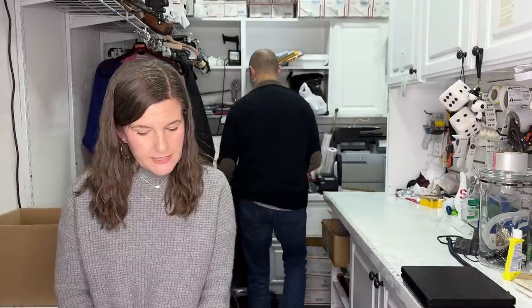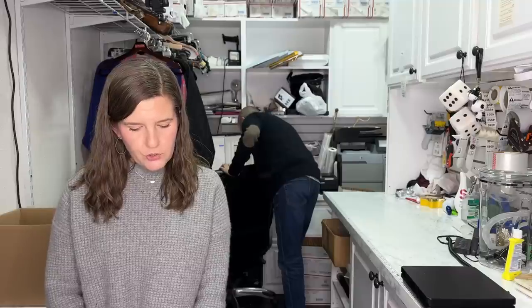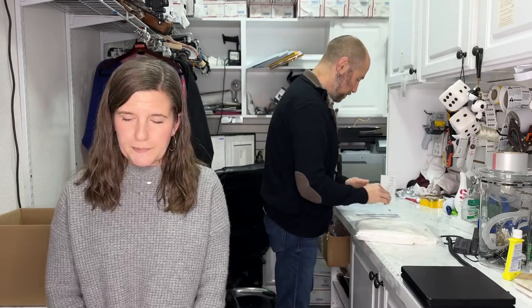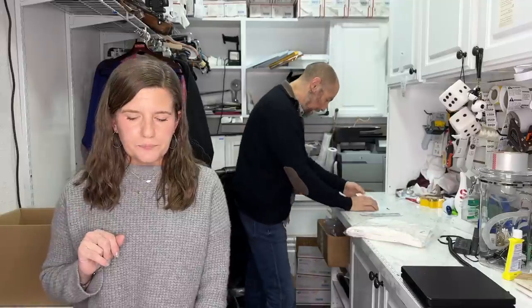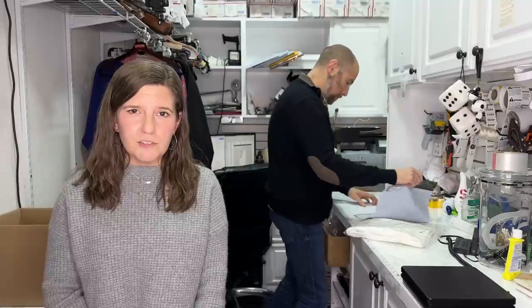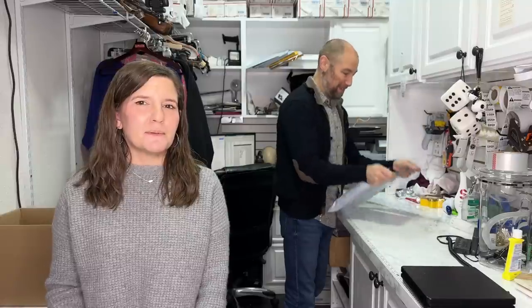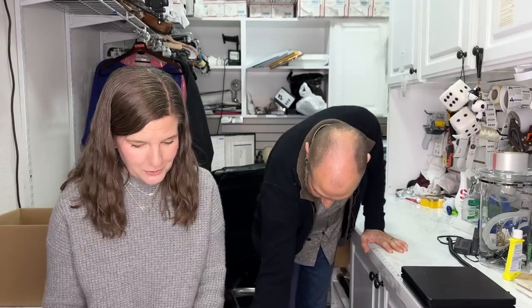Next up is an Escada Sport size 42, US 12, maxi skirt — white split hem, 100% linen with cotton lining. If you joined us yesterday, we sold the exact same skirt in black. Hot tip: stick to your guns. I sold the white one for $30 — someone offered $25, I countered at $35, they came back at $30, boom sold. I knew exactly what it was worth because I'd just sold one.